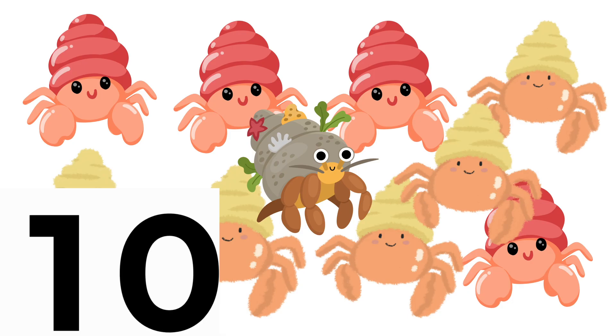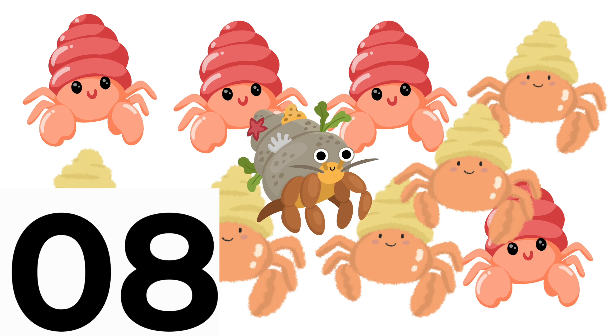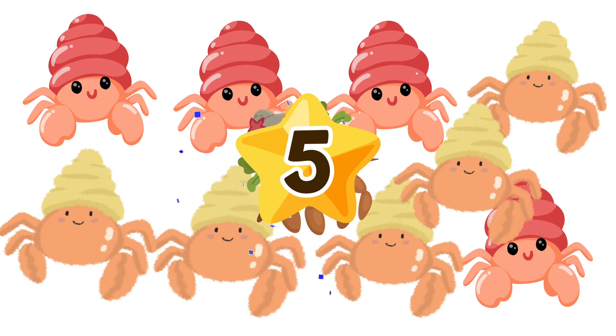How many hermit crabs have yellow shells? 9, 8, 7, 6, 5, 4, 3, 2, 1! 5 hermit crabs have yellow shells!